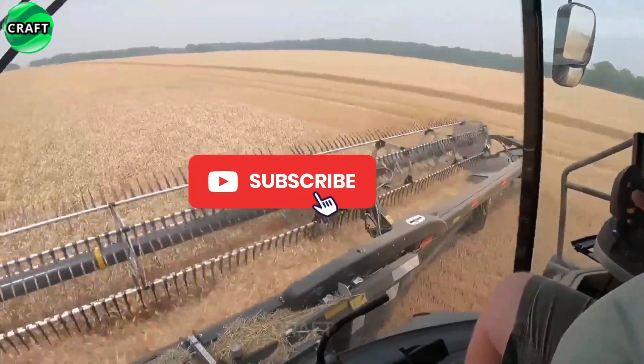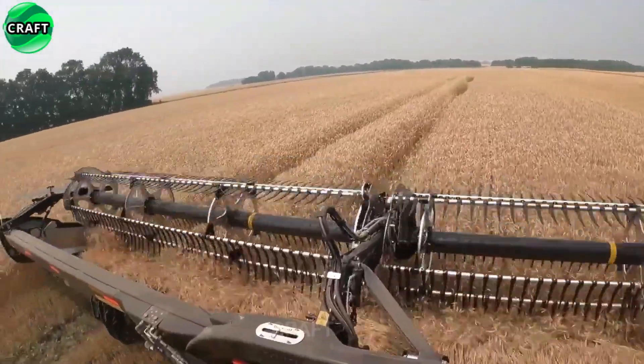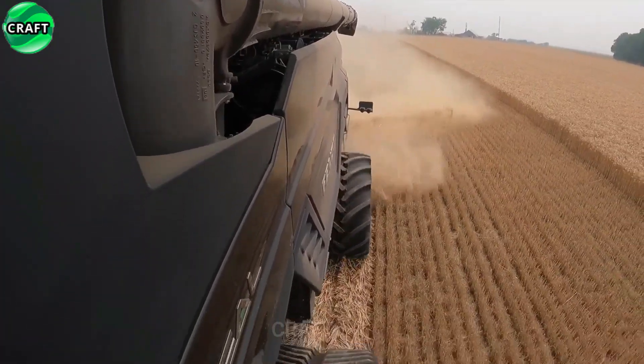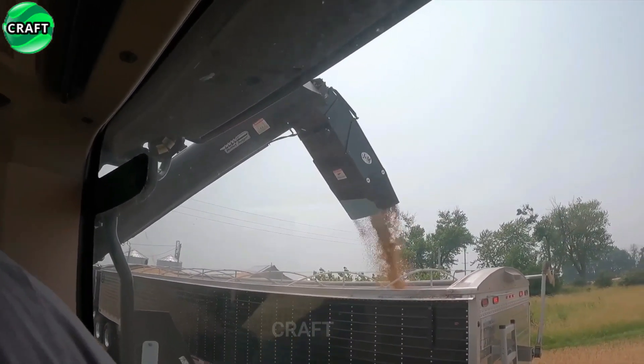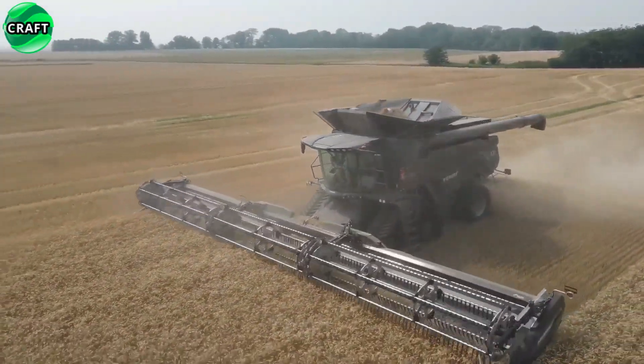One of the most significant elements of the Fed Ideal Tenti combine is its wide header. It has a working width of 12.2 meters, which allows for fast and efficient harvesting. The combine is equipped with an innovative header system that automatically adjusts header height and angle to ensure optimal cutting and harvesting on any surface.